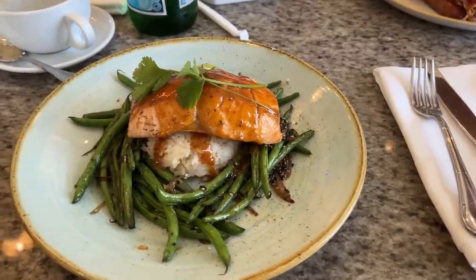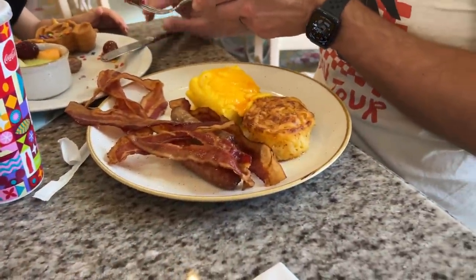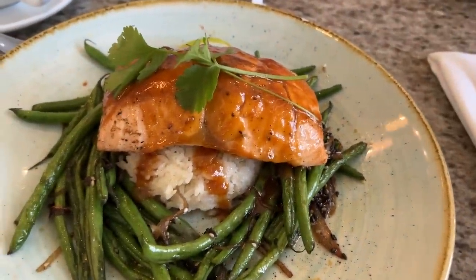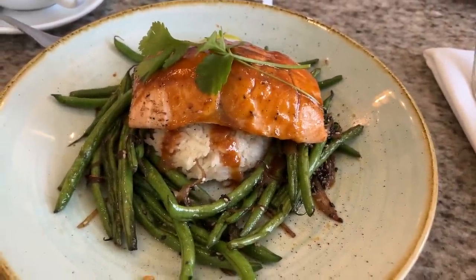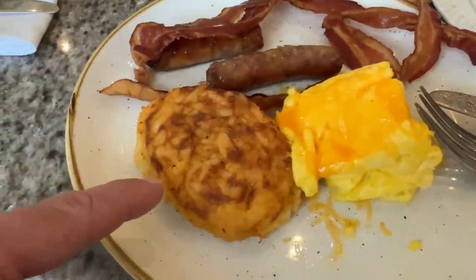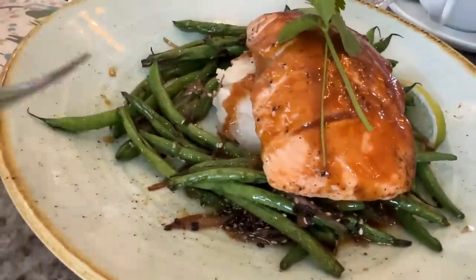Our food finally came. This is the longest we've ever waited at the Grand Floridian Cafe for our food, but it does look very good. I've got the Grand Breakfast with an extra side of bacon — cheesy eggs, sausage, bacon, and a hash brown casserole. And the miso glazed salmon with lemon-scented sticky rice with green beans and sesame onion. This does not look like it took half an hour to make.